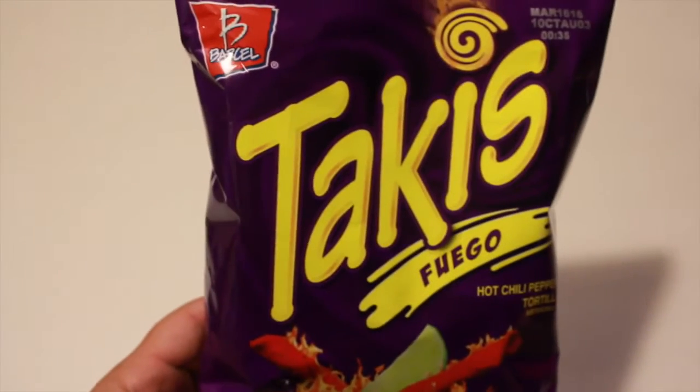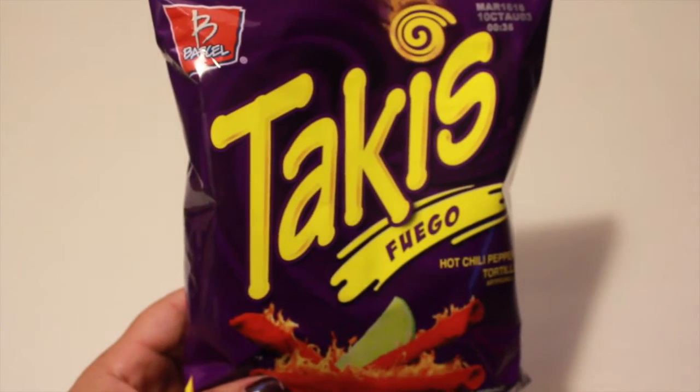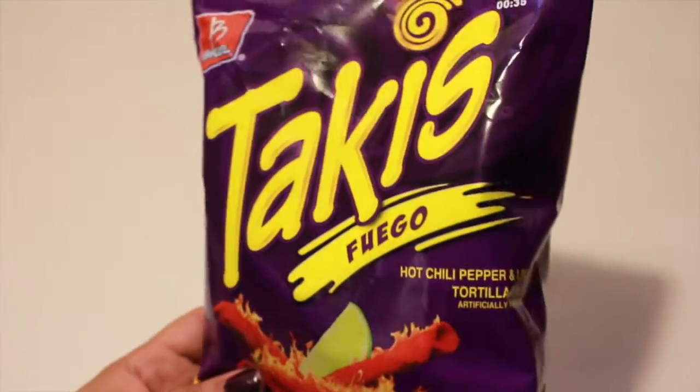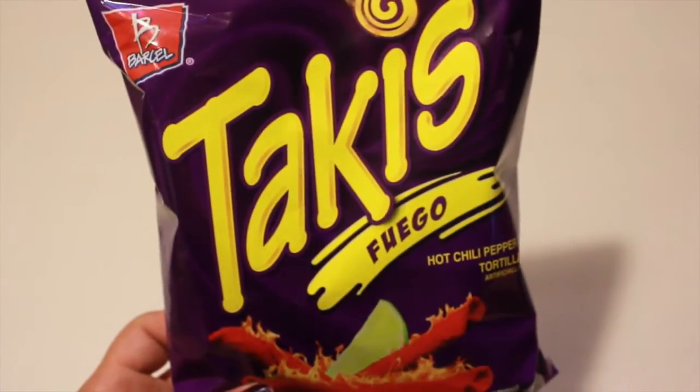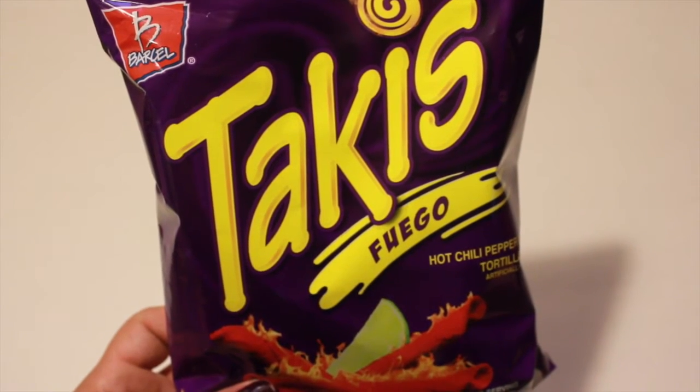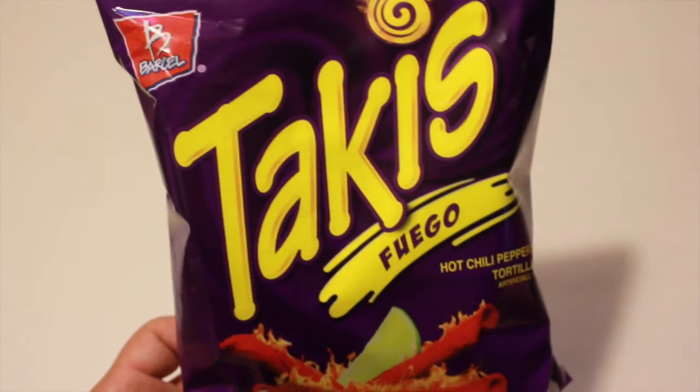I also found some Takis at my Dollar Tree. My girls love, love, love these — this is hot chili pepper and lime. My girls usually come home from school either starving or they just want something to snack on, so I picked up two of these for each of them.